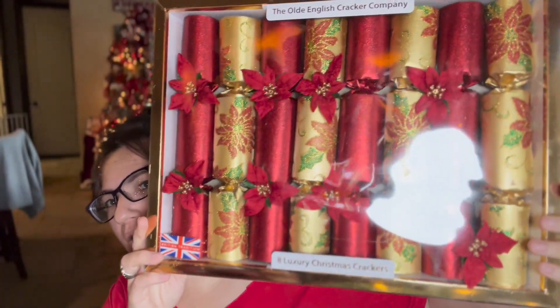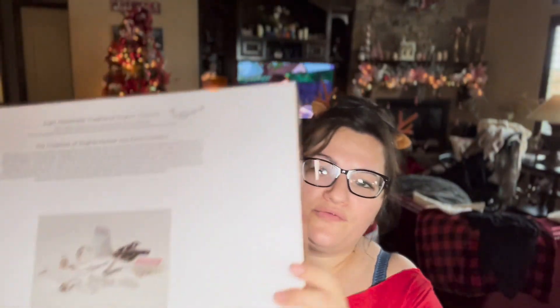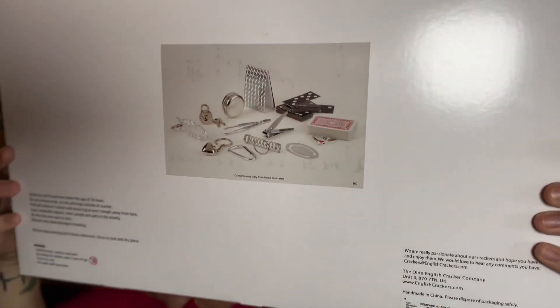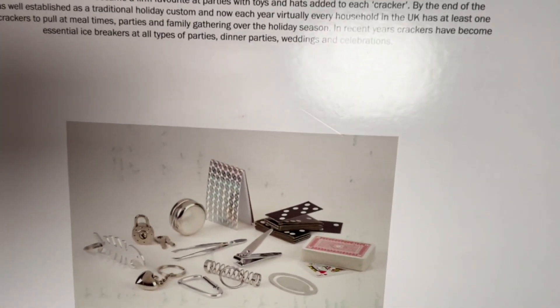These Christmas crackers are really amazing — everybody's going to have one for dinner. The original price was $14.99, and at 50% off I paid only $7.49 for eight of them. They have little surprises inside, so they're really cool. I think that's such an amazing price, and this was also from HomeGoods.